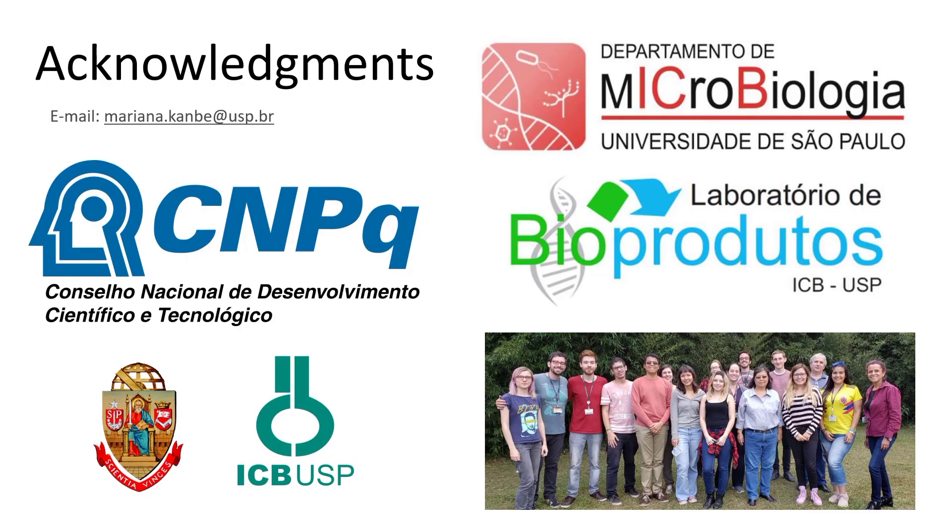I'd like to thank the Brazilian National Council for Scientific and Technological Development for the funding, the University of São Paulo, my supervisor, and other colleagues in the lab. Thank you for watching!